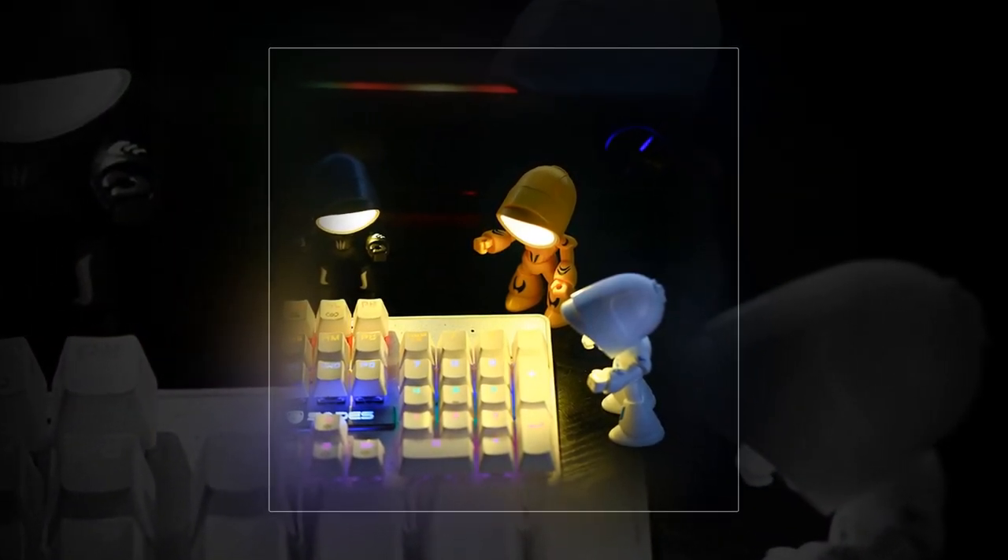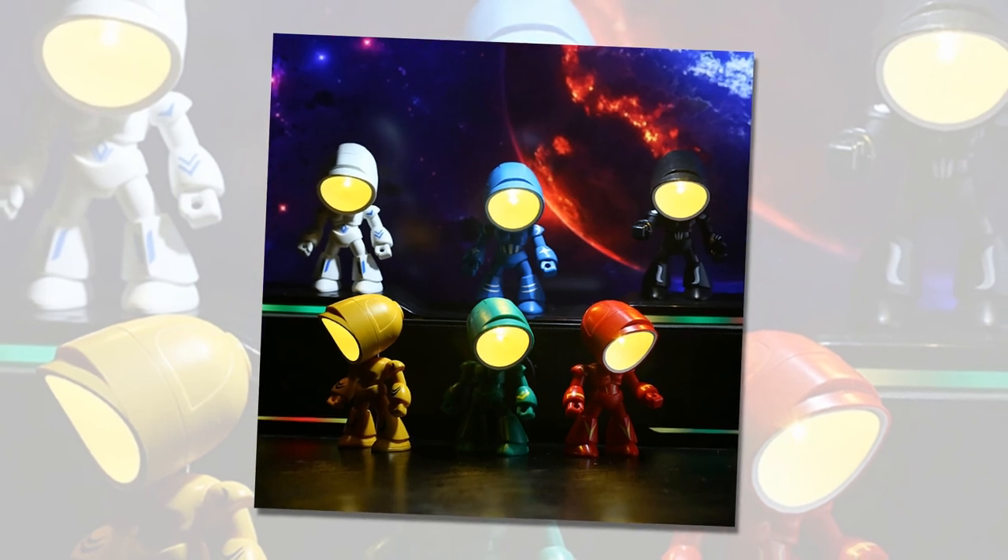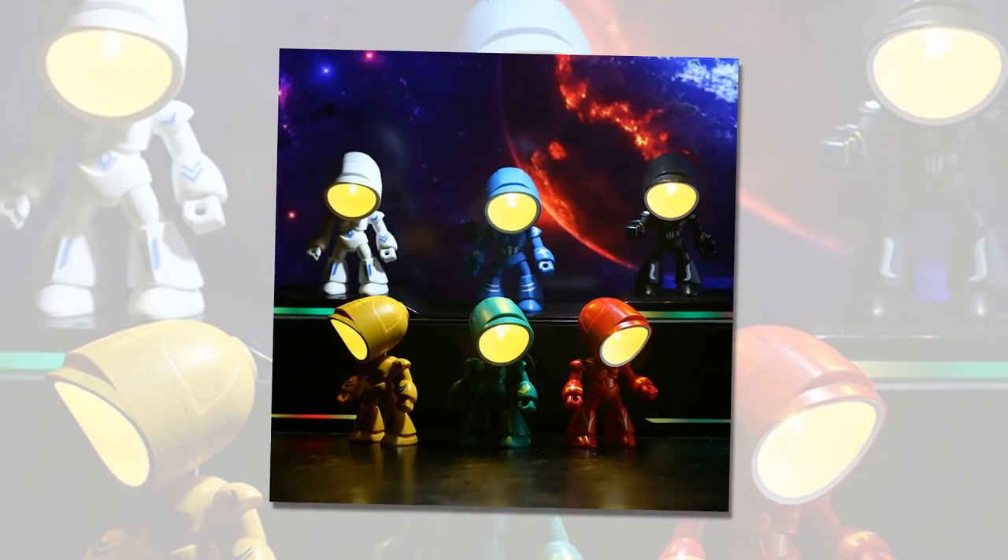It comes equipped with 6LR41 button cells, ensuring convenient replacement when needed. Flexibility is key with the Funny Lamp. You can adjust it 360 degrees to suit your preferred angle, allowing you to customize the lighting to your liking.